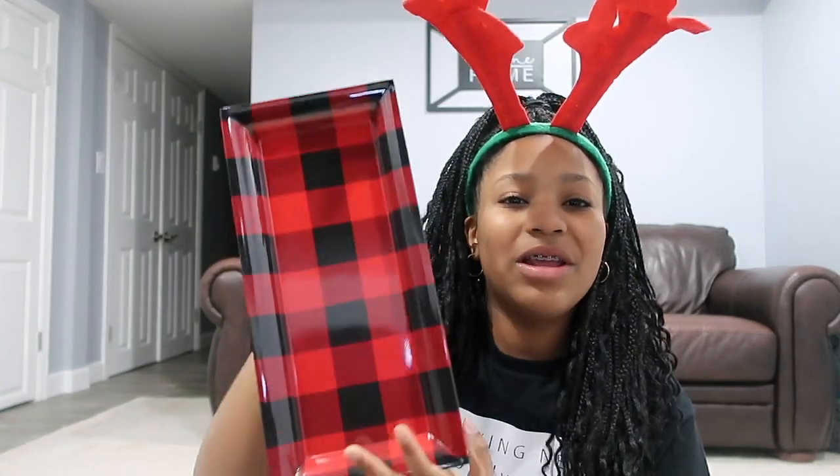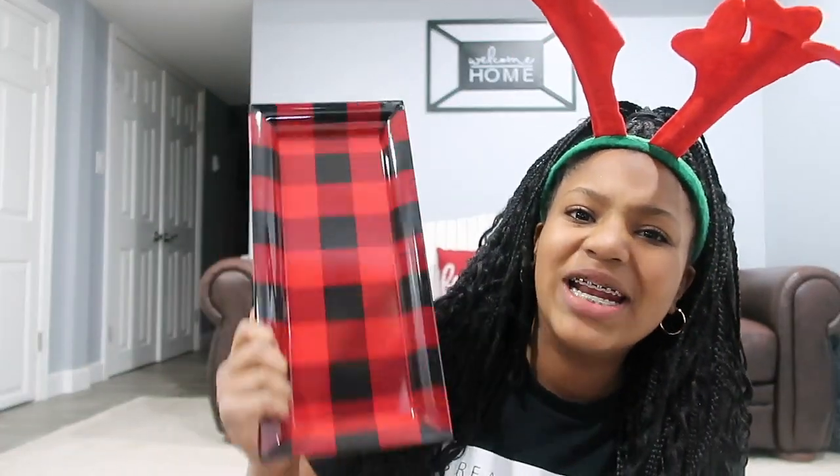My next item is the last item from the Dollar Store and it kind of relates to something else — it's this plaid plastic plate. Try to say that 17 times fast! Anyway, this is definitely what I'm going to use when I make my Christmas cookies, which will be a video at some point. I've already bought the cookies, I just need to make them. They're going to be on this tray and it's going to be super cute and a great thumbnail opportunity, so stay tuned for when that day comes.